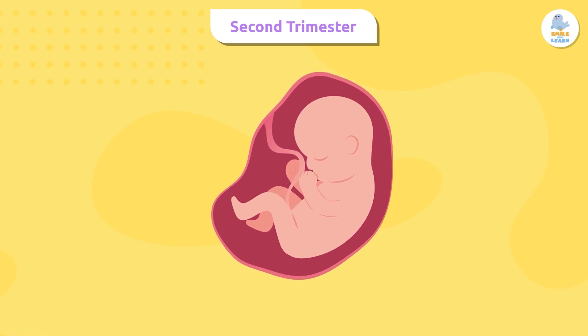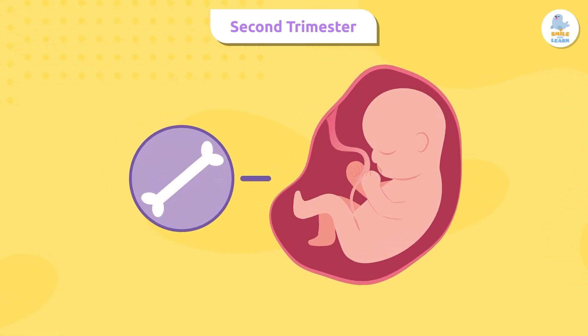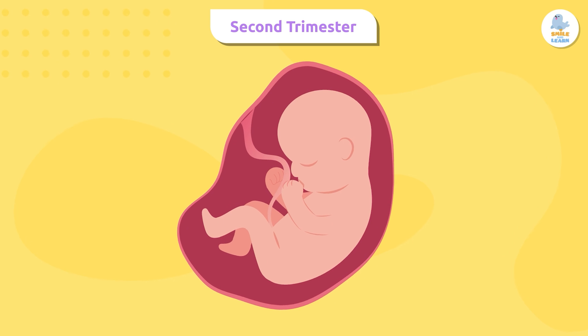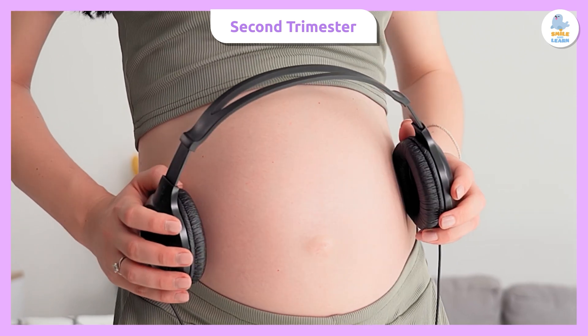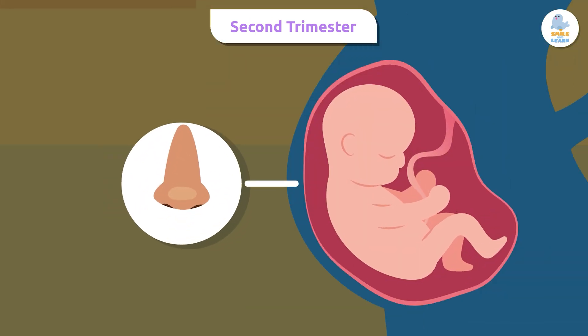The fetus is bigger and its bones are forming, although they're still very soft at first. In addition, the fetus can make gestures, move its head, and suck its thumb.